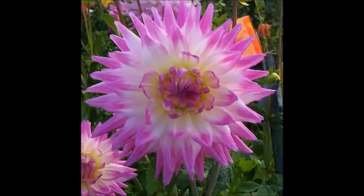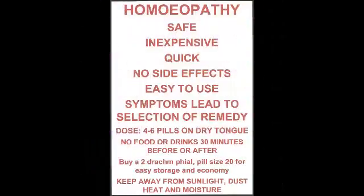In cases of erysipelas of the face beginning on the nose, where the blisters are large, with restlessness, burning, stinging pain, and urinary complications, take Cantharis 200.